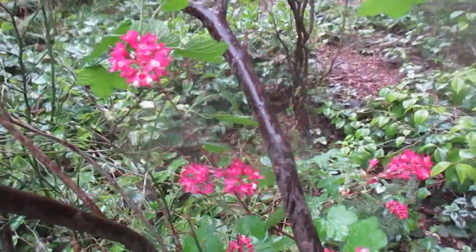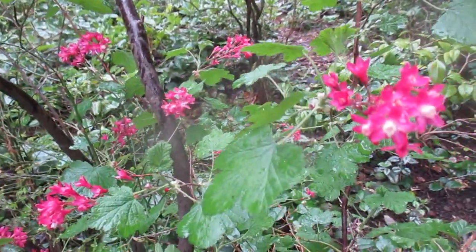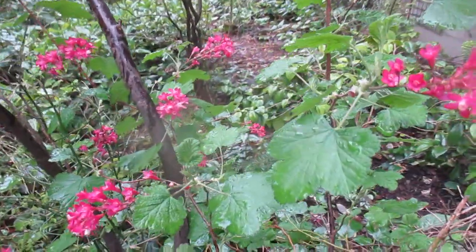Thanks for watching, guys. Remember, that's ribes, or flowering currant, and they do thrive here and they should thrive where you are too, hopefully. Cheers.